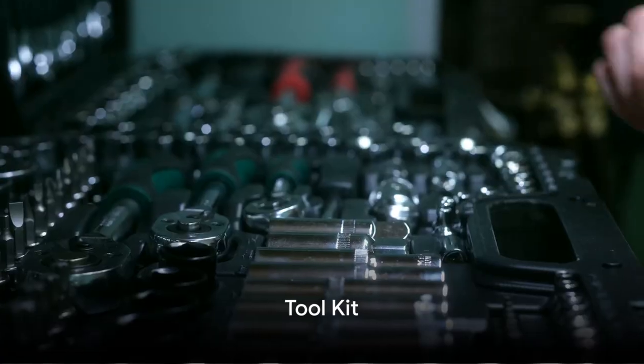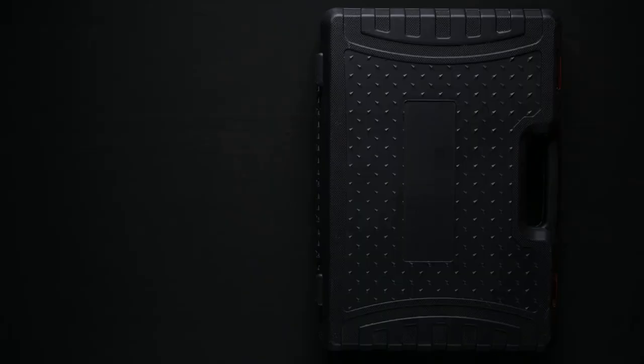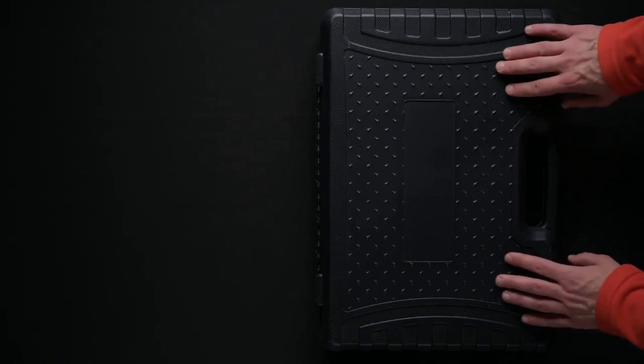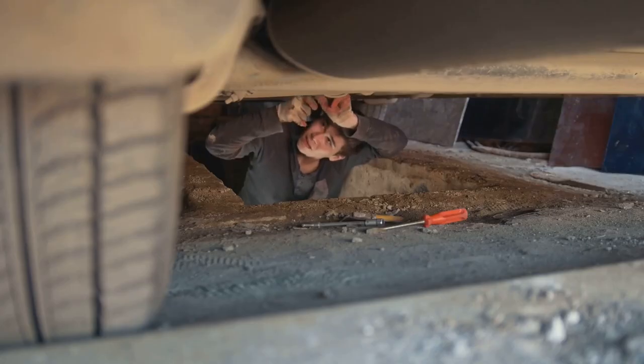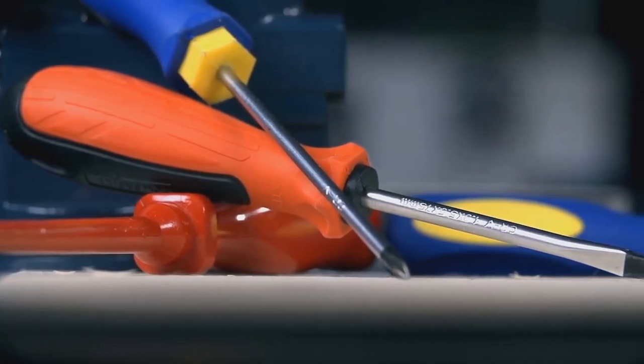Up next is the tool kit — a car owner's best friend and a must-have for every vehicle. Picture this: you're out on the road and suddenly something goes awry. A tool kit comes to the rescue. It should typically include common tools like a screwdriver, wrench, and pliers.